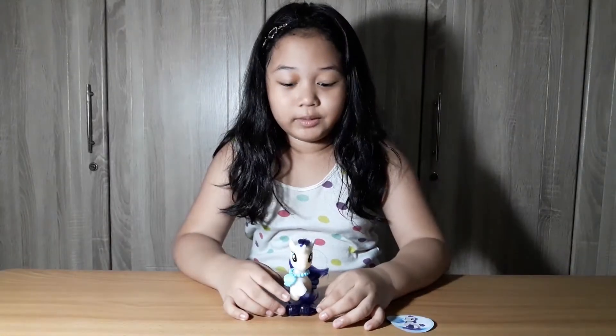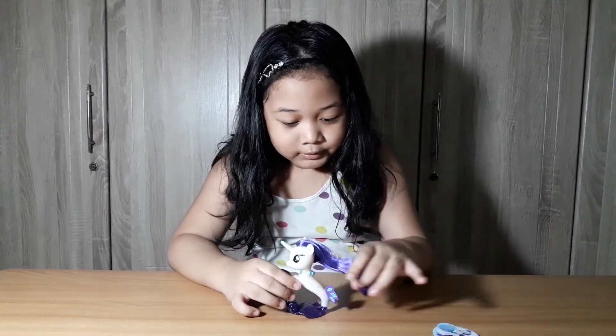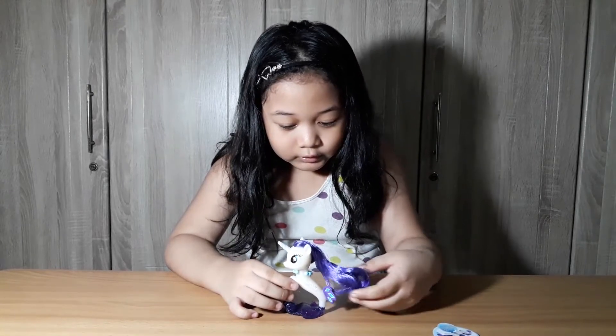Hi guys, my name is Hershey, I'm back, and today I'm going to show you what Rarity does. You can brush Rarity's hair — that's why it's like this — and she comes with a brush.